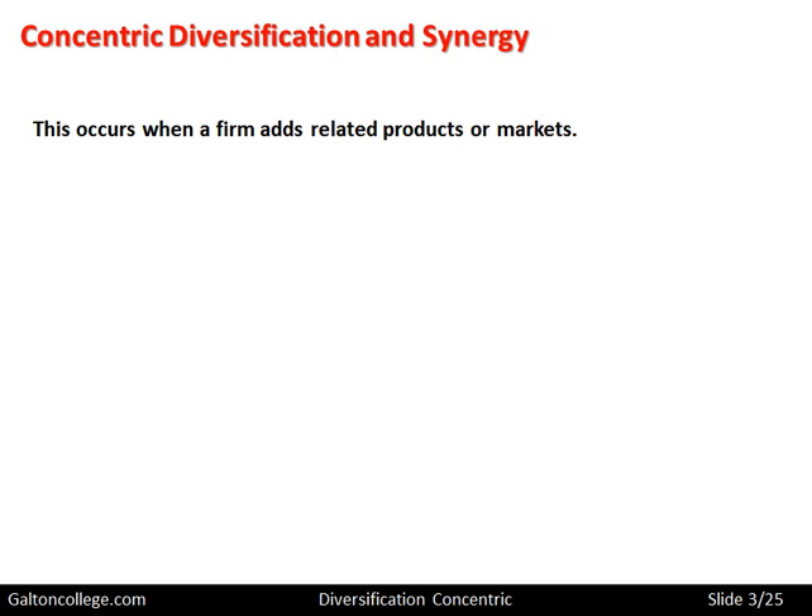In this class we're going to look at concentric diversification. This occurs when a firm adds related products or markets — when a firm expands and adds related products and markets to its portfolio of output. The goal of such diversification is to achieve strategic fit.